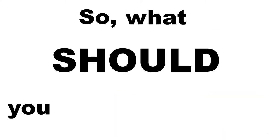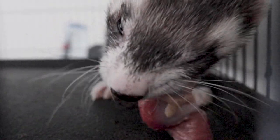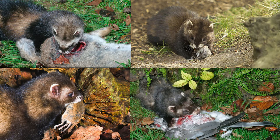So what should you feed your ferret? The best way to figure this out is to look at what their close ancestors eat in the wild. One of their closest ancestors, the polecat, eats rabbit, rats, mice, small mammals, amphibians, and birds.